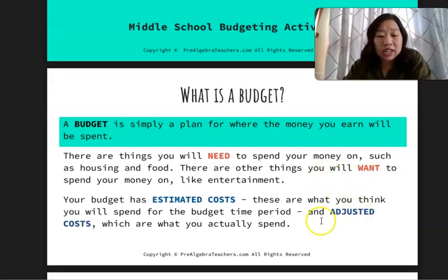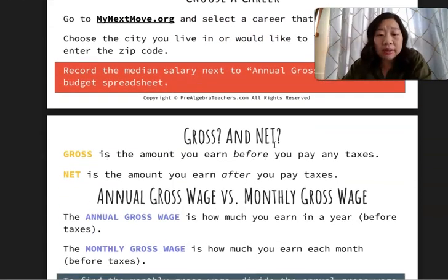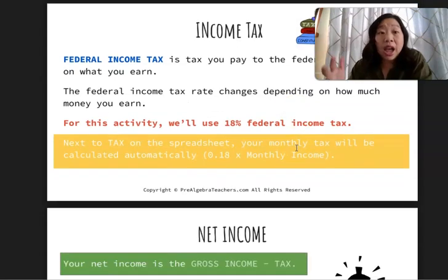This activity is quite large — it is 22 pages — so I would recommend breaking this into multiple days. In this activity, students will learn about budgeting, choosing a career, starting a budgeting spreadsheet. We're going over a ton of different things like gross and net pay and income tax. You can see here just in these first five pages how large this activity is and why you might want to break it up into several days.